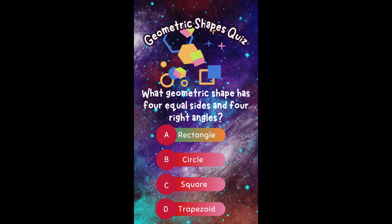What geometric shape has four equal sides and four right angles? A. Rectangle. B. Circle. C. Square. Or D. Trapezoid.